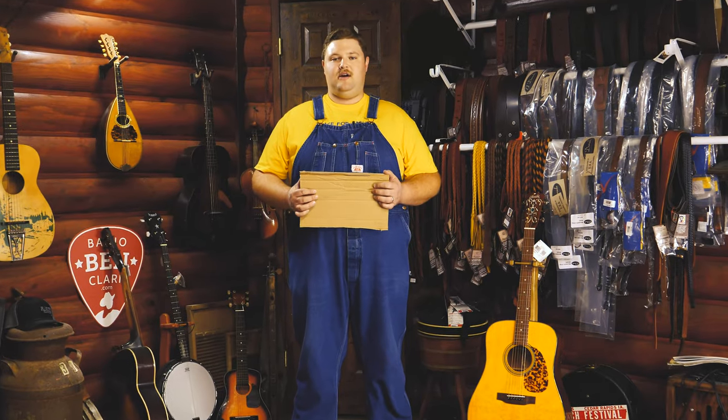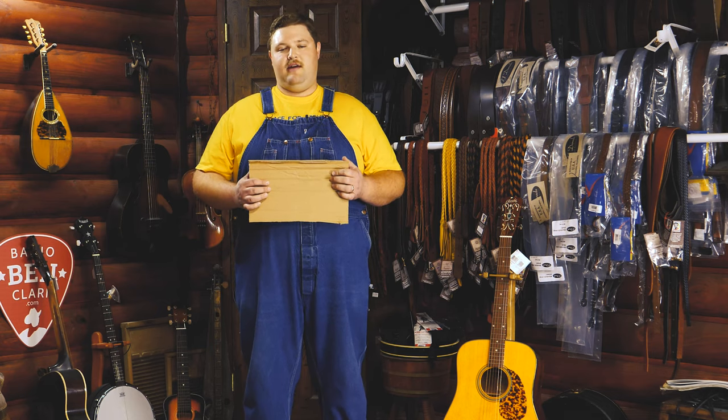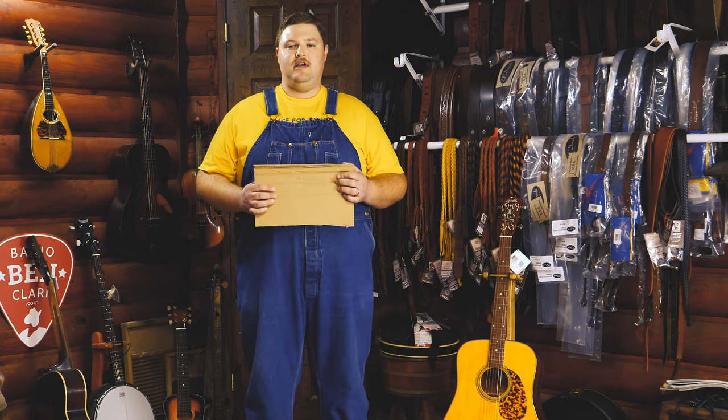Hi friends, honest as the day is long — Adam here from the Banjo Bend General Store. Every time you pick up your guitar, does it feel like you're playing a bedpan strung with baler twine? Well, we have a deal for you today.